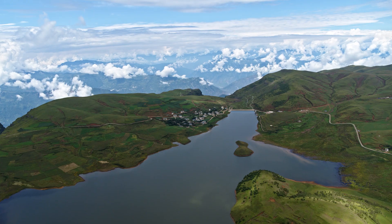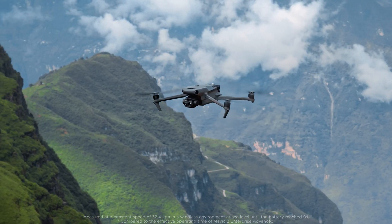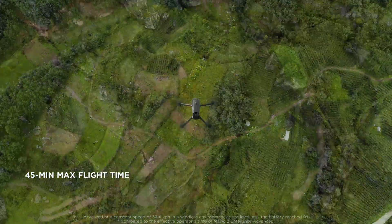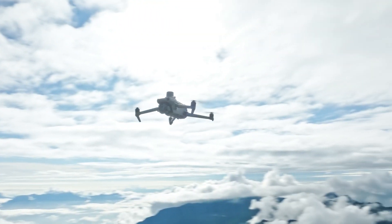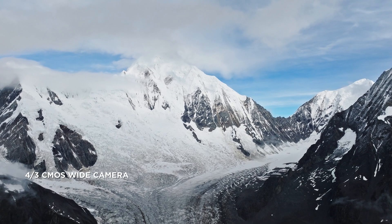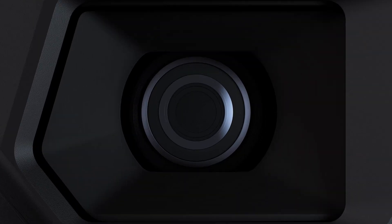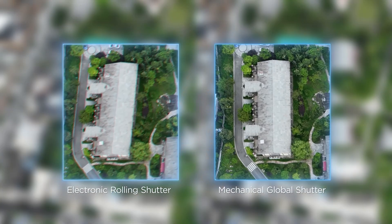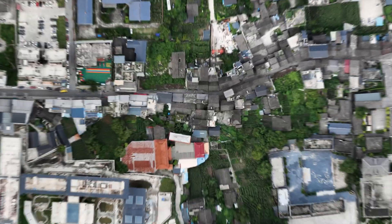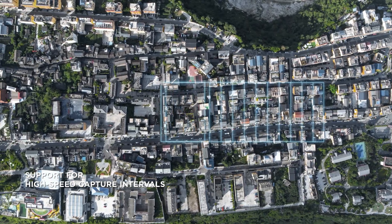A max flight time of 45 minutes means double the effective operation time of its predecessor, so you can cover more ground and get more done. DJI Mavic 3E has a 20-megapixel camera with a four-thirds CMOS sensor. Its mechanical shutter provides shutter speeds of up to 1/2000th of a second, significantly reducing motion blur and improving mapping precision. 0.7-second capture intervals enable quick and efficient work.